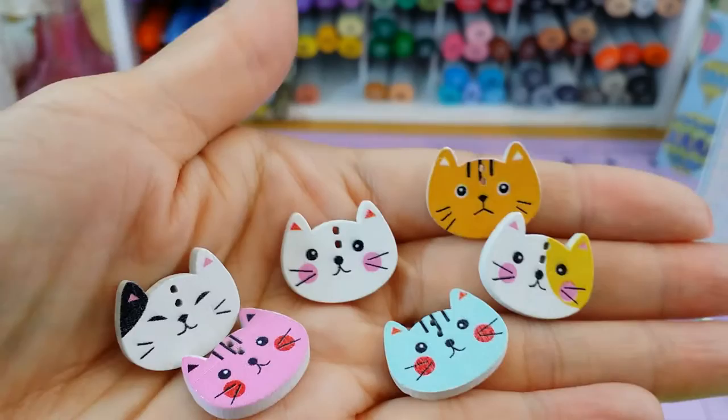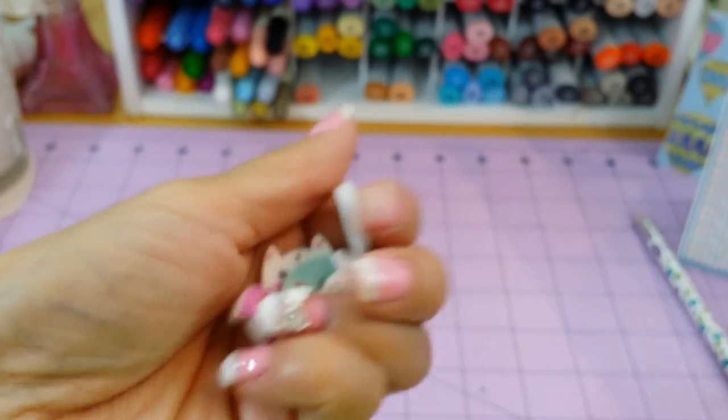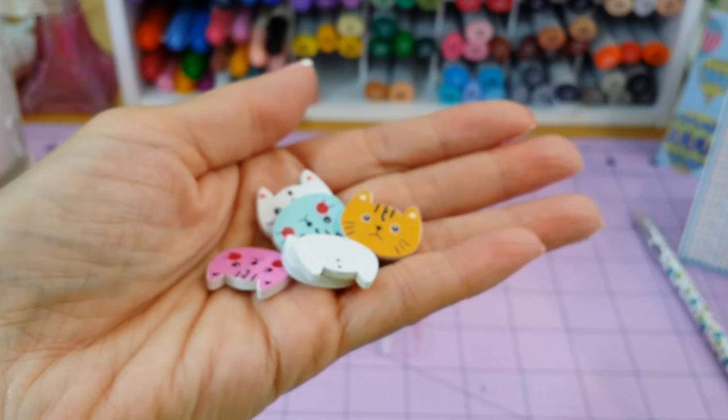If you like cats, there you go. They're buttons so they have the little button holes, and you can use them as little charms if you're doing a pocket letter that is cat themed or animal themed. You can definitely use them.